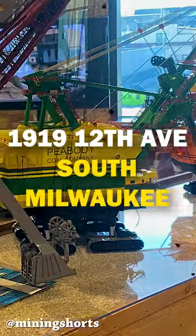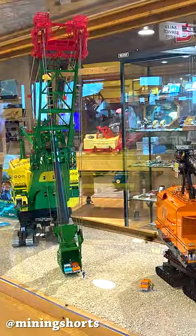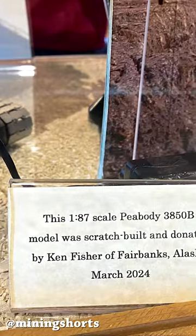Ken's 3850B can now be seen at the Bucyrus Museum, sitting between a stunning model of the Marion 6360 known as the Captain and Big Brutus — a true work of art by a man with an indelible passion.